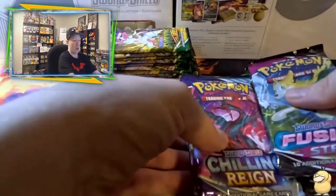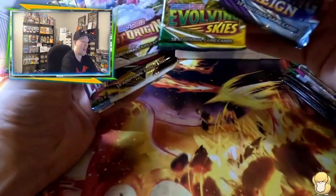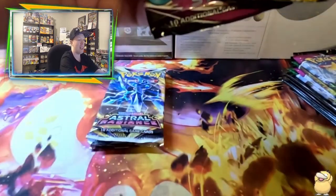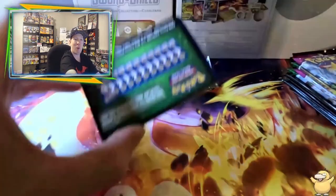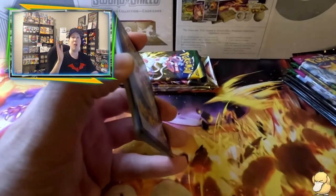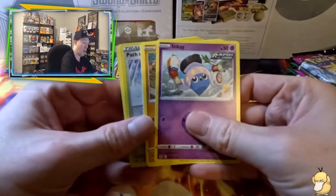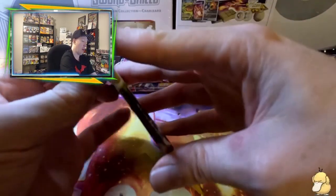Alright, the Zoroark box comes with a Chilling Reign pack, an Evolving Skies pack, a couple Lost Origins packs, one Fusion Strike, and one Astral Radiance. We'll open Lost Origins last. Starting off with Chilling Reign — unfortunately we're starting with a green code card. Path to the Peak and Walrein as the reverse and rare — nothing there.